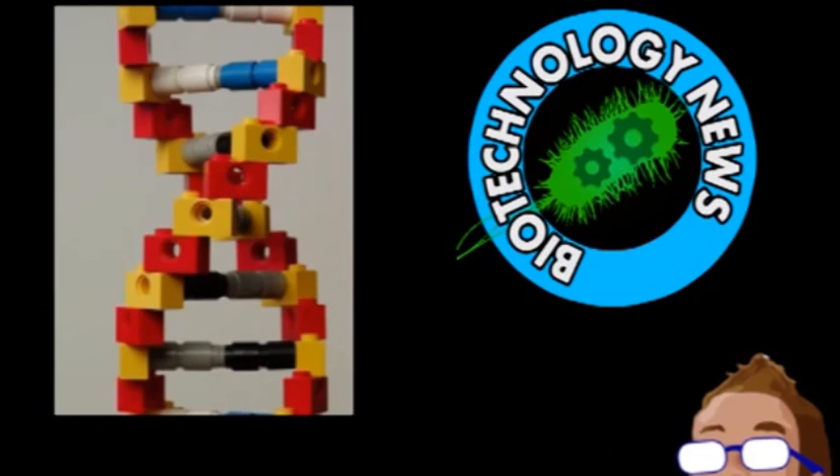Next is attempting to build such circuits in non-bacteria cells and modifying other cellular parts to work in a wider range of concentrations.